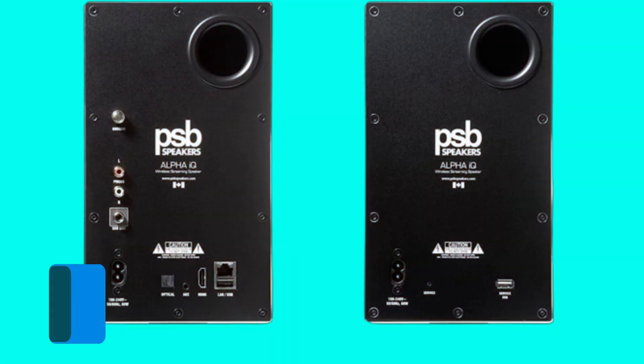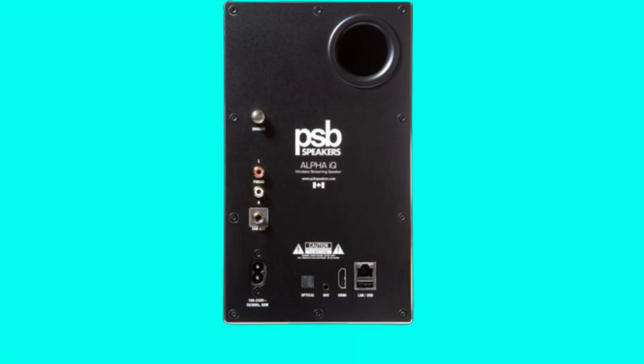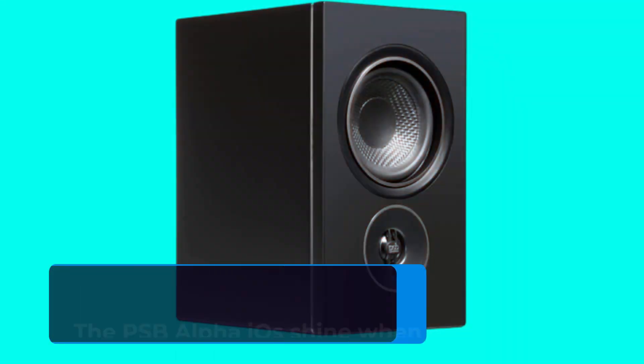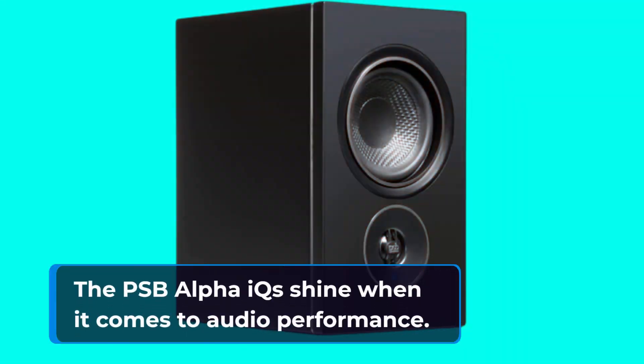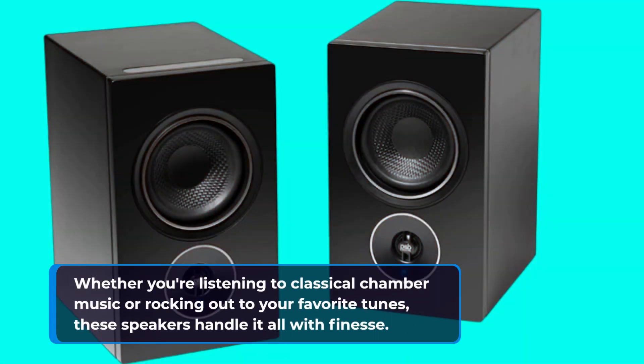But of course, looks aren't everything. Let's talk about what matters — sound quality. And boy, do these speakers deliver. With a natural sound balance, stable stereo imaging, and impressive bass extension for their size, the PSB Alpha IQs shine when it comes to audio performance. Whether you're listening to classical chamber music or rocking out to your favorite tunes, these speakers handle it all with finesse.